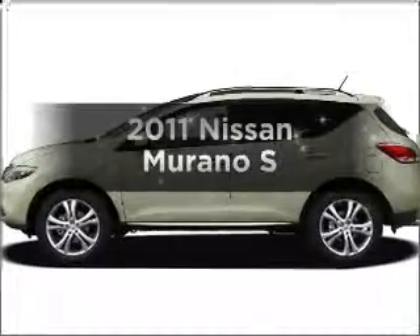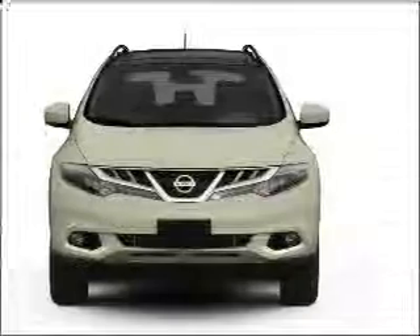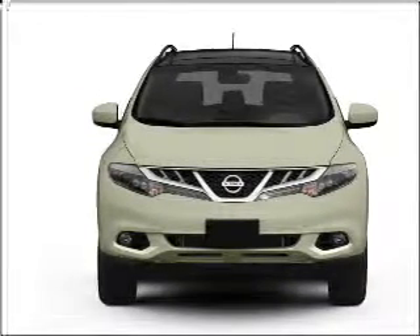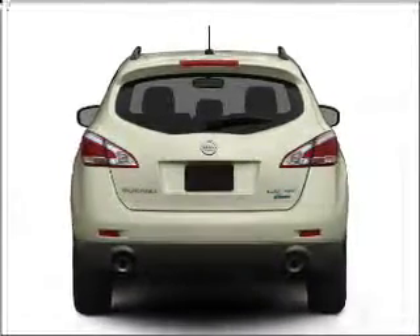Check out this 2011 Nissan Murano. If you're looking for a first-rate auto, this one could be yours today. With a solid six-cylinder engine that responds smoothly to its automatic transmission, you will appreciate the safety feature of anti-lock brakes.